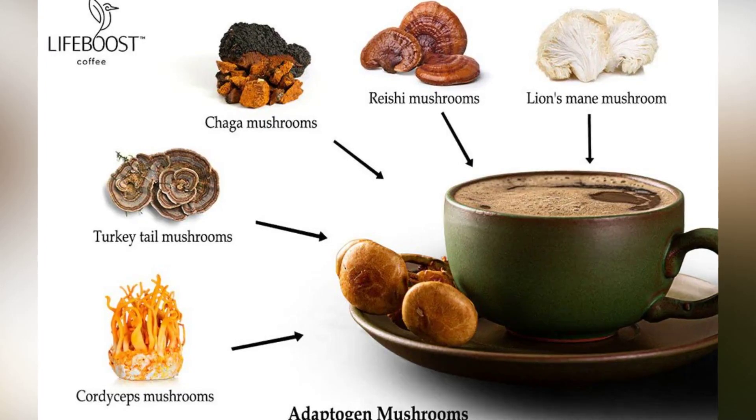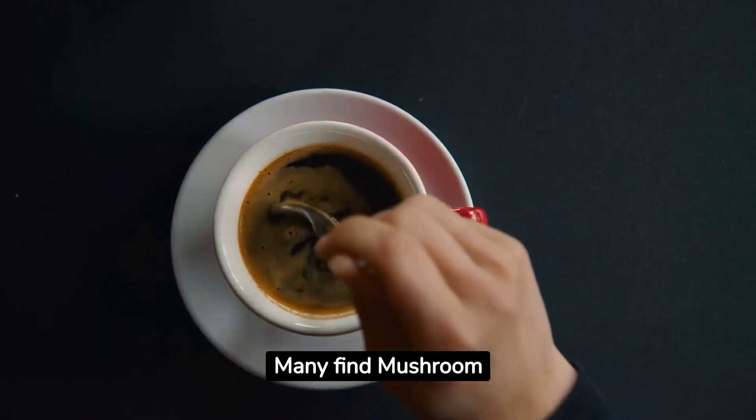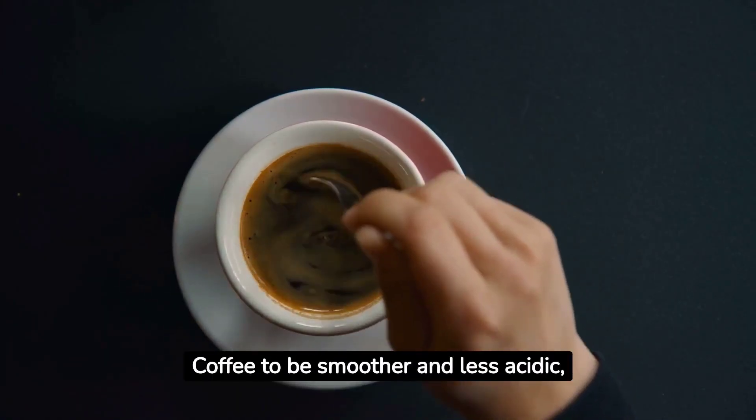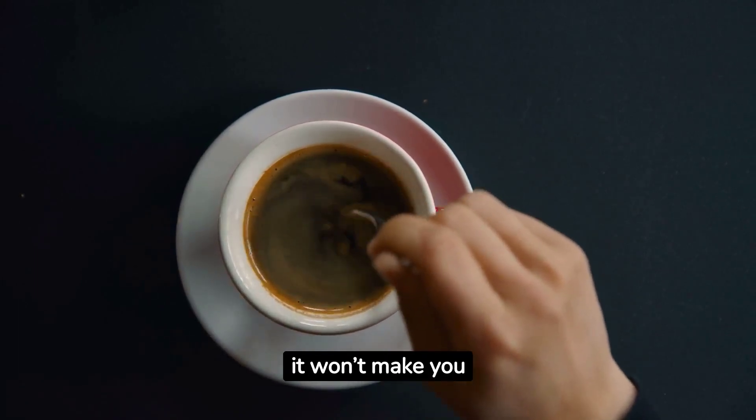These diverse benefits make each type a valuable addition to mushroom coffee. Wondering about the taste? Many find mushroom coffee to be smoother and less acidic, making it a stomach-friendly option. And no, it won't make you hallucinate.